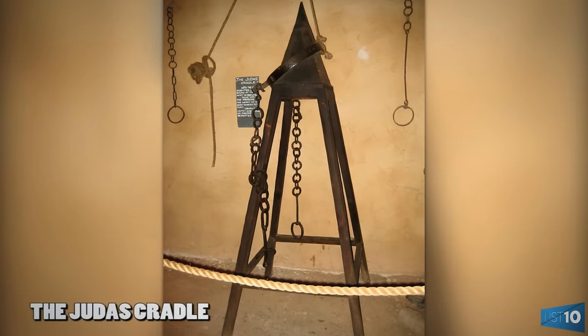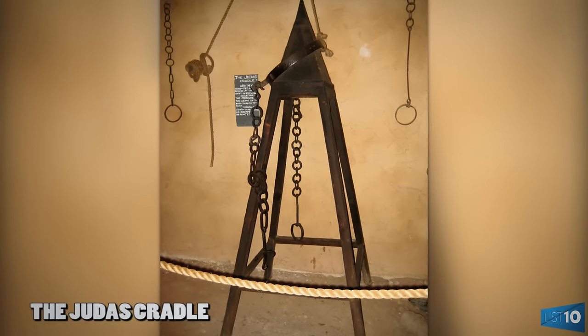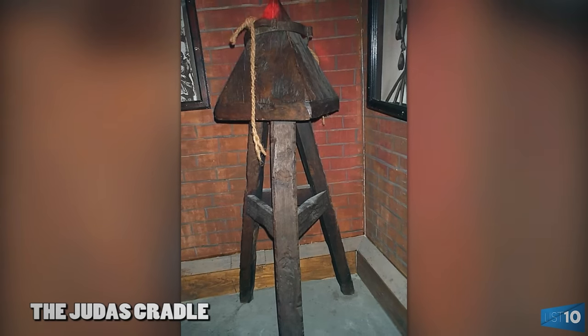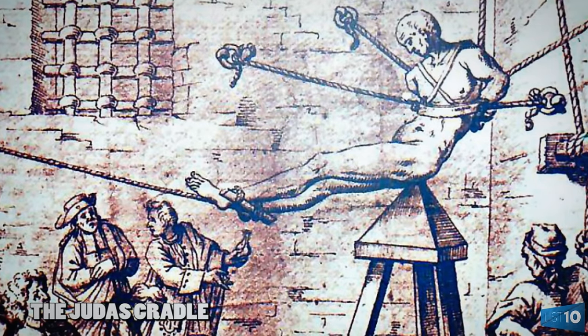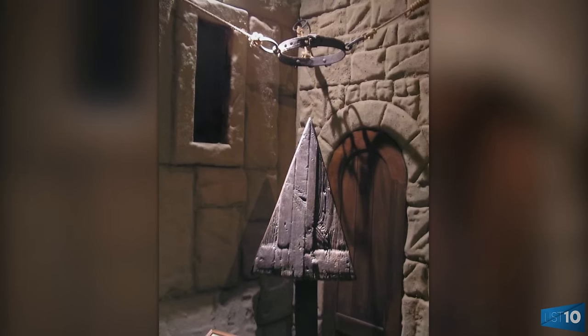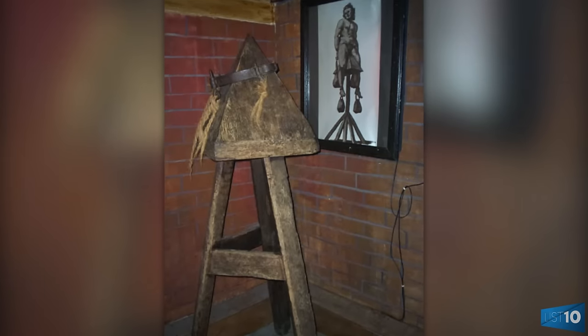Number 2: The Judas Cradle. A steel collar was attached to the waist of the victim, and the sharp pointy end of the Judas Cradle was inserted into their anus. The intense pressure and stretching of the orifice was reportedly excruciating. Some accounts depict torturers using a rope and pulley system to lift a victim, easing their pain, or lowering them and driving the point of the cradle deeper into the orifice, obviously increasing their pain. This form of torture could last for hours or even days depending upon the crime and mood of the torturer.